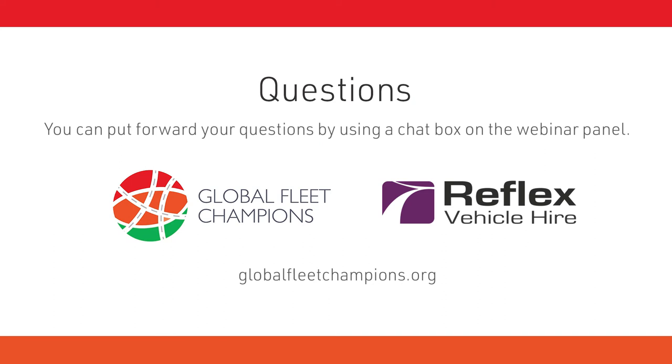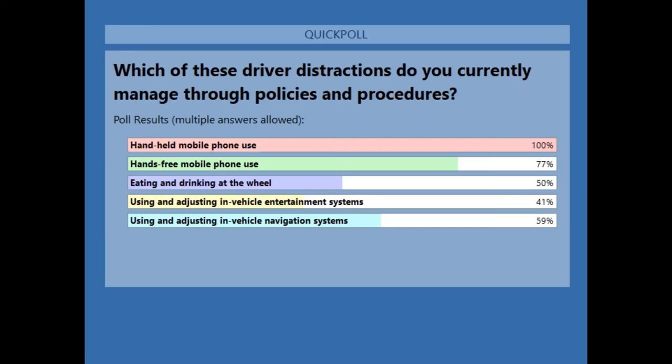That concludes the presentation section. A huge thank you to Dr Neil Kinnear from TRL. We are now going to discuss the results of today's poll. When asked which driver distractions are currently being managed through policies and procedures: 100% of respondents have policies in place for handheld mobile phone use; 77% are managing hands-free mobile phone use; 50% are managing eating and drinking at the wheel; 41% are managing using and adjusting in-vehicle entertainment systems; and 59% are managing using and adjusting in-vehicle navigation systems.